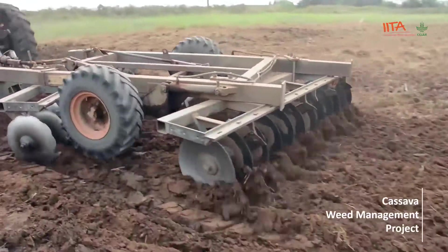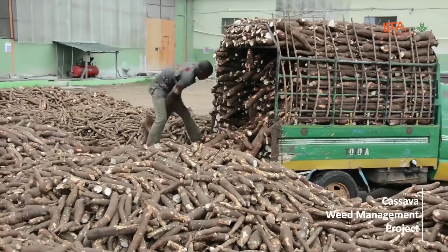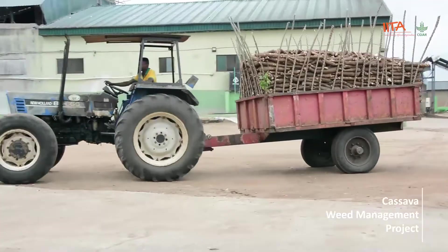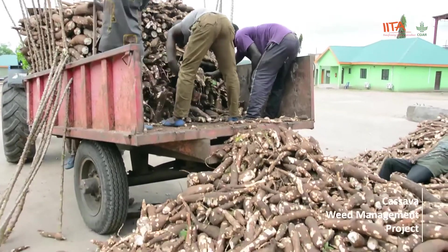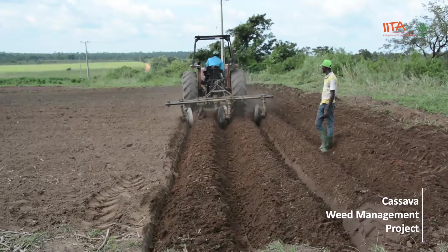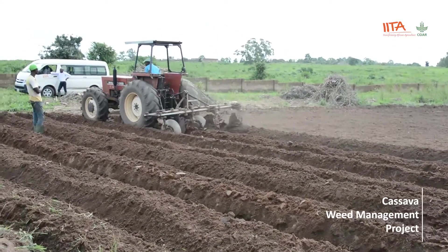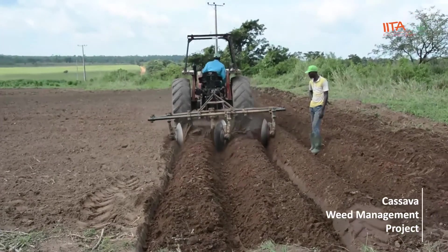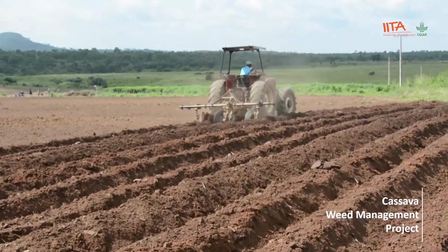Step four: tillage operations are costly but result in higher cassava yields on productive fields. Plowing generally increases root yield by at least five tons per hectare — only invest in plowing if the revenue expected from five tons of cassava exceeds the cost of plowing one hectare. Ridging increases root yield by at least four tons per hectare. Ridge your field if the revenue from four tons of cassava exceeds the cost of ridging. Ridging is also recommended if your soil is high in clay content, if you intend to harvest in the dry season, or if weeds are difficult to control.